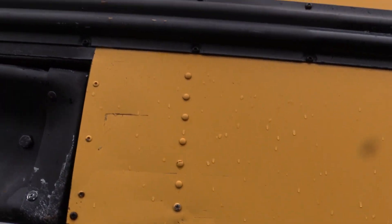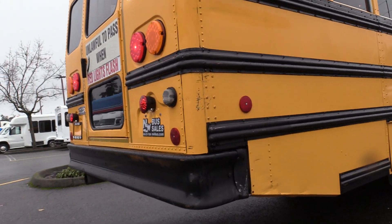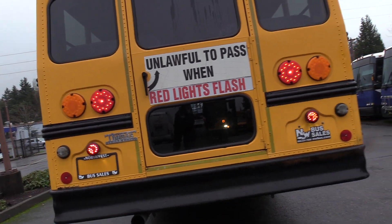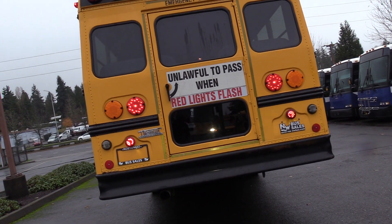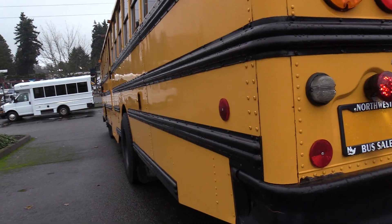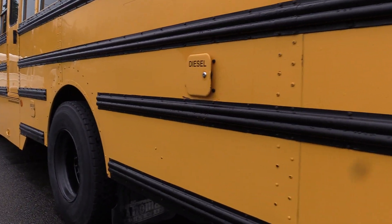A couple little more scratches here and there — these corners tend to be where you'll see the most damage on these. A few minor paint scratches, nothing too crazy, but I do want to point it out. On the back we've got two windows on the rear emergency exit door, one on each side as well, all tinted. Driver's side corner looking good — the driver's side skirts look pretty dang good going down, not as many scratches as on the passenger side.